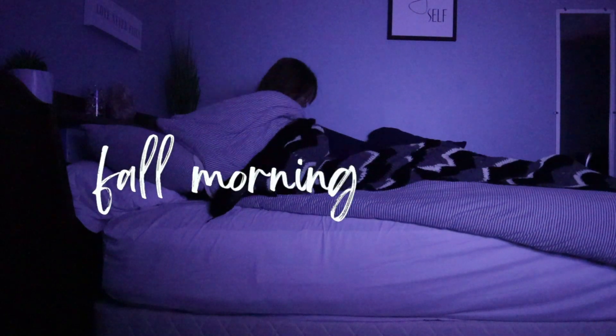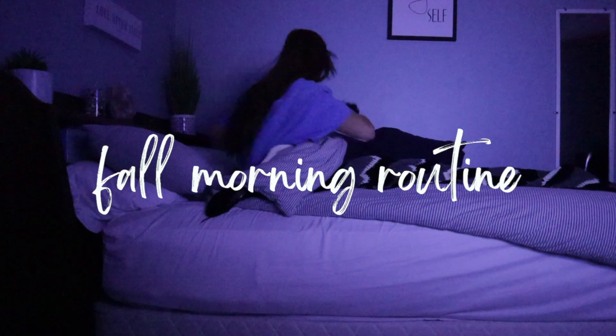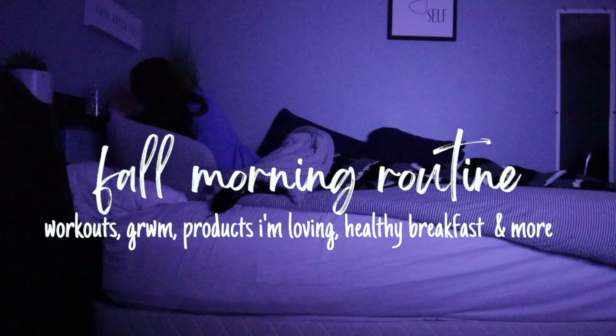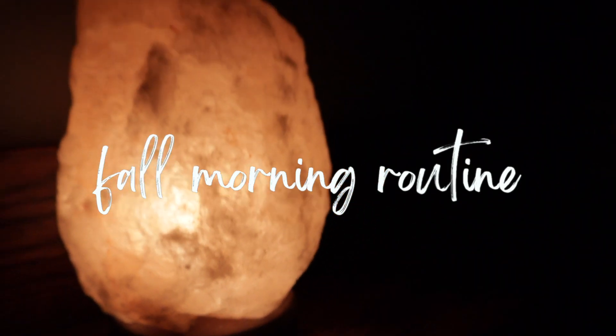Welcome back to my channel. This week we're changing it up from my weekly vlogs to a fall morning routine. We're talking everything — my workouts, get ready with me, products I'm loving, and healthy breakfast ideas. Let's get right into it.